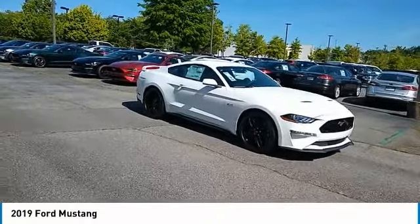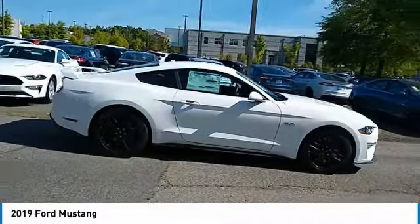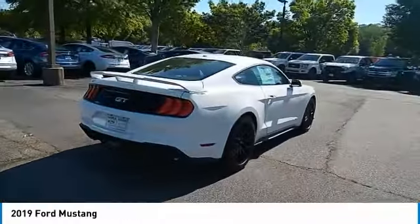Make a great choice today with the 2019 Mustang. The Mustang is race-worthy and ready for the track. Here are some of this vehicle's great options.